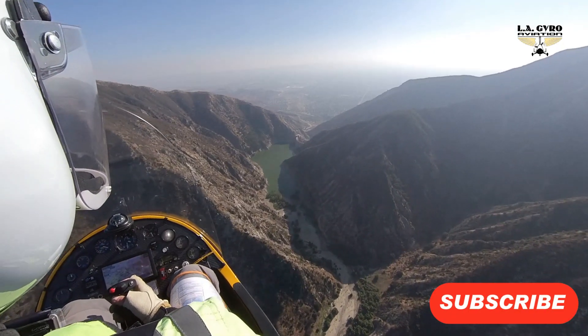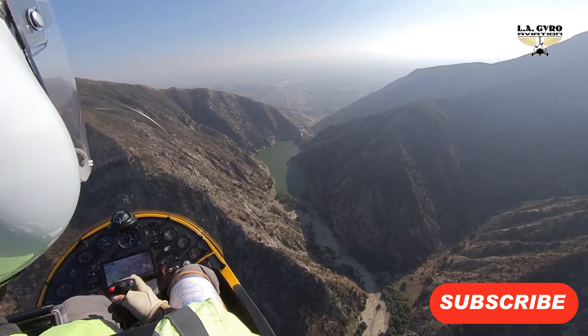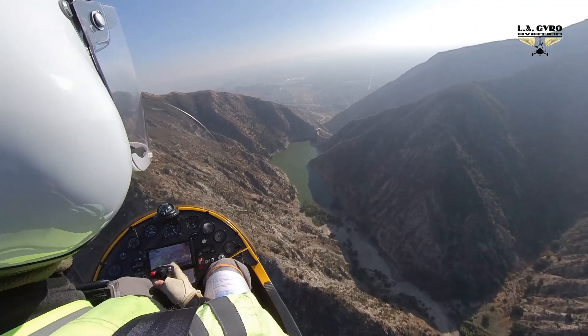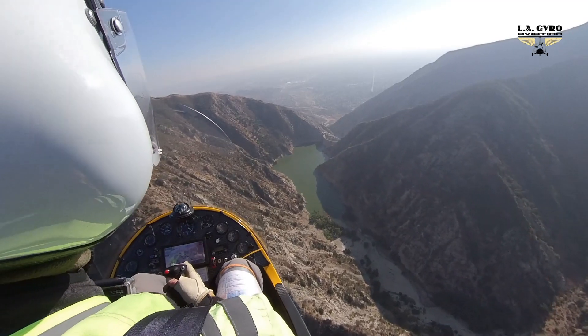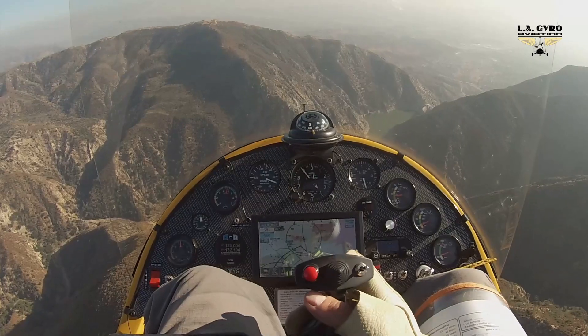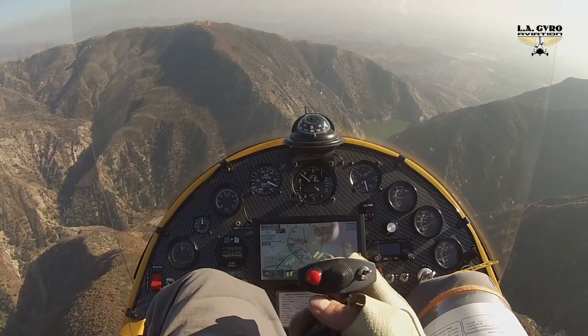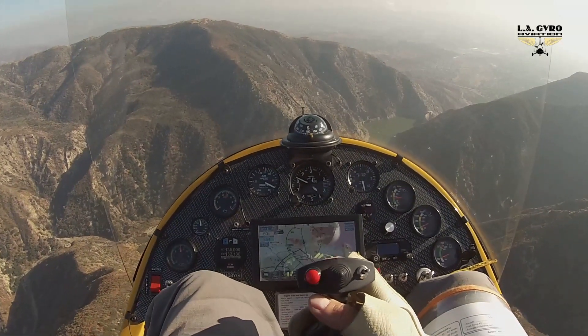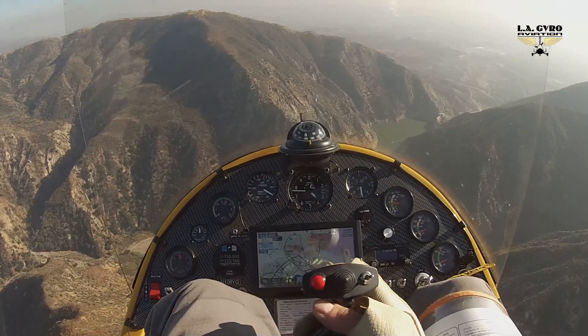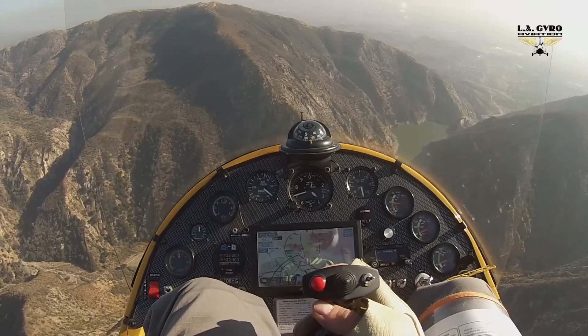One added benefit from descending so fast is that if we are to lose the engine here, we can just limit our descent to around 500 foot per minute or maintain 55 knots, which would allow us to clear the wall quite easily. And on the other side there are flat spaces where we can land in case of emergency.